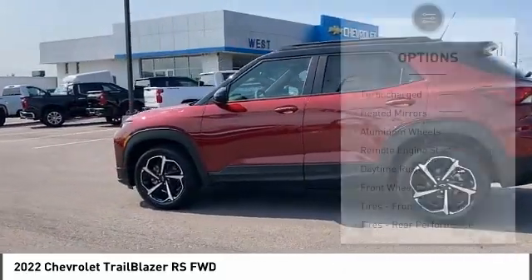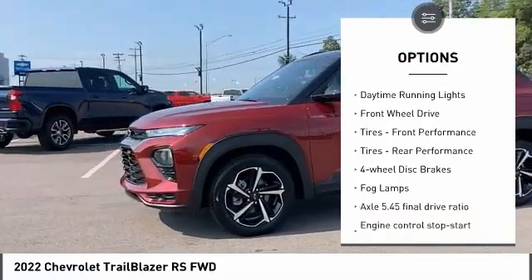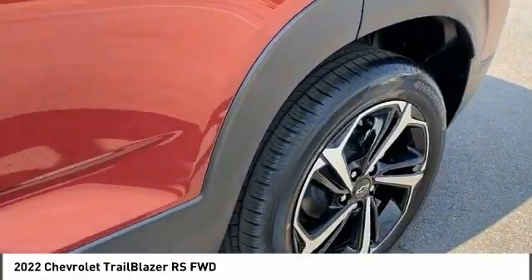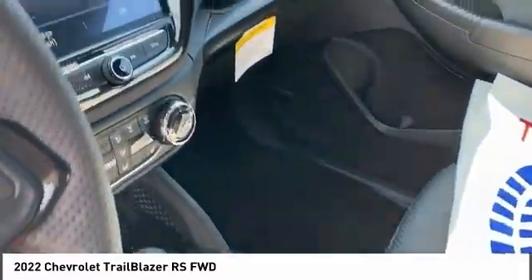Here are some of this vehicle's great options: turbocharged, heated mirrors, aluminum wheels, remote engine start, daytime running lights, FWD tires, front performance tires, rear performance, four-wheel disc brakes, fog lamps. Come take a test drive today!